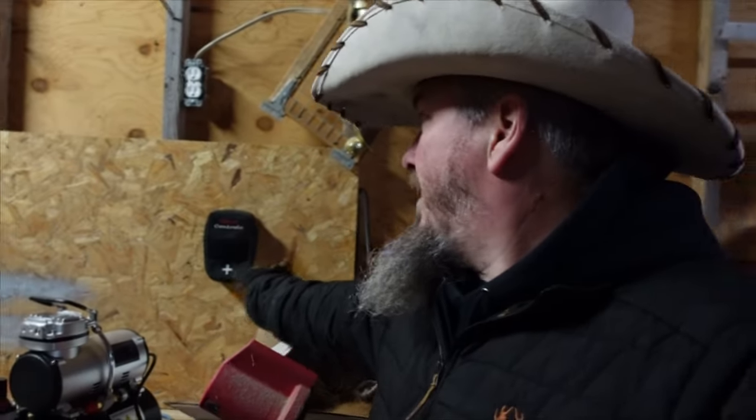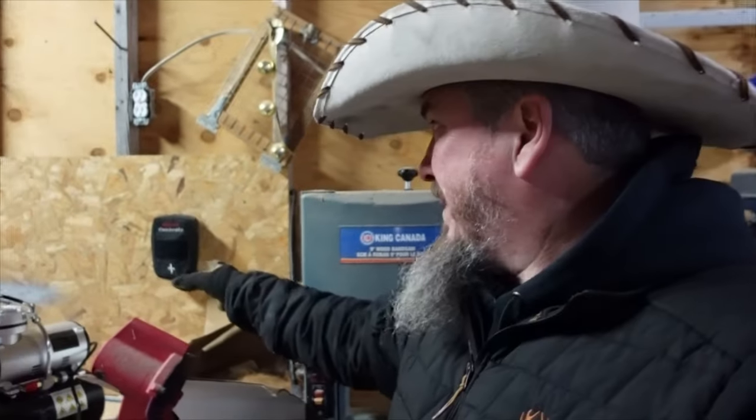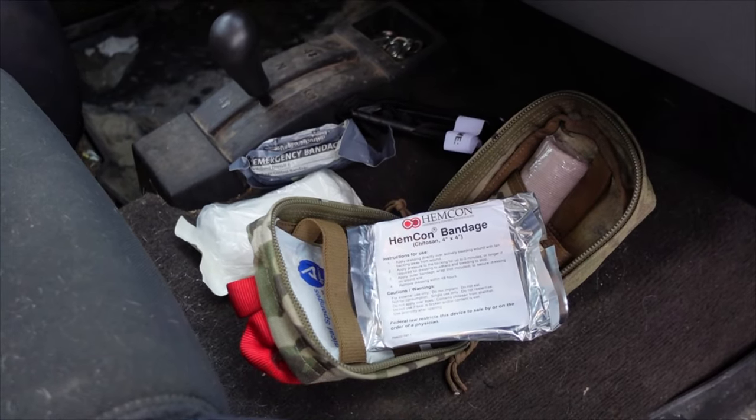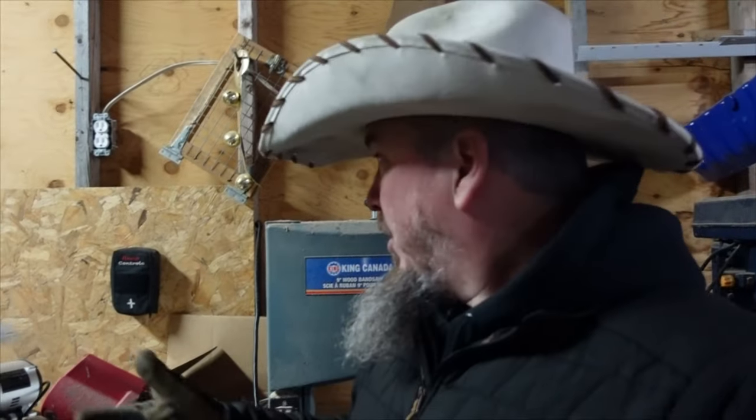That's one of the reasons why I keep this right here — it's a first aid kit, basically an individual first aid kit, an IFAC. What it contains is a tourniquet, gauze, gloves, hemostatic agent, some tape — that sort of thing where I can control a really bad situation if I'm bleeding.